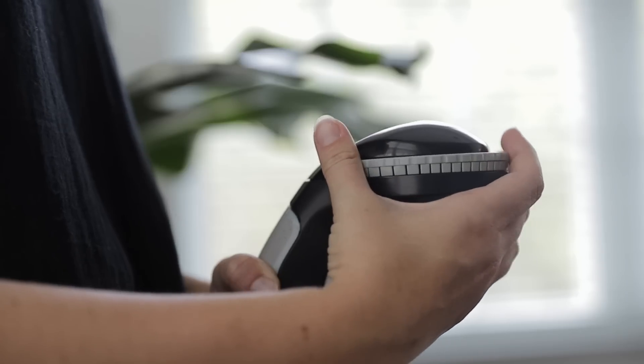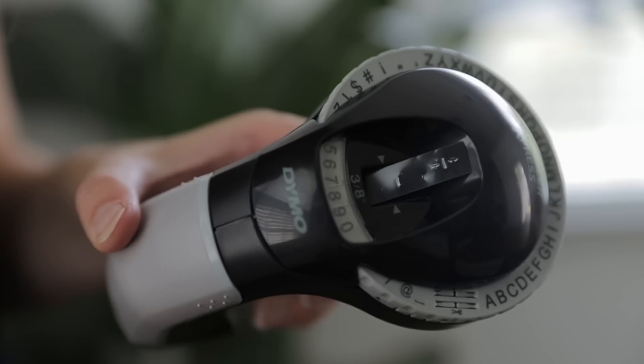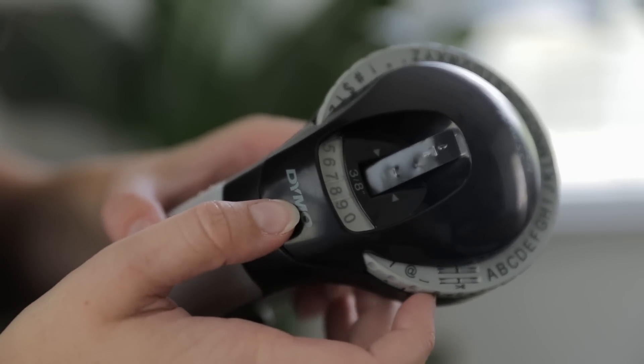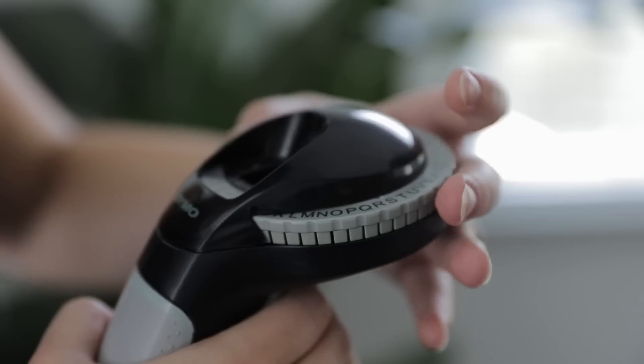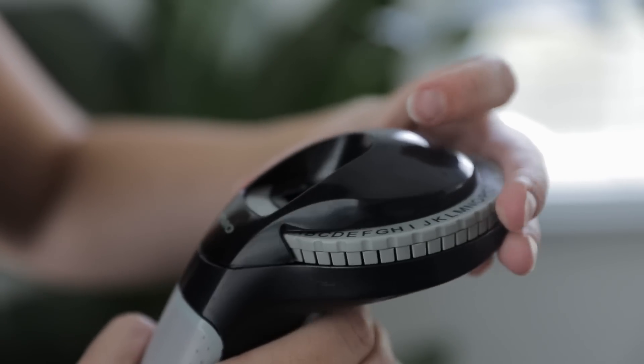I do want to mention one issue this label maker can sometimes have. Occasionally the teeth that actually cut the label can get misaligned, and when that happens it won't cut properly and the letters won't come out looking right either. But fortunately there's a super easy solution — all you need to do is realign the teeth and it should start working again as normal. For just $10 this really is one of the most affordable and effective tools for home organization, and I use it in so many places.